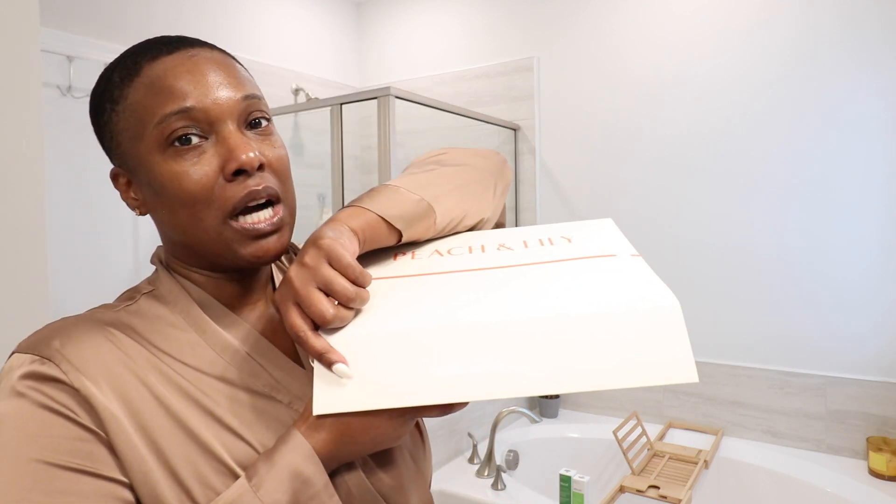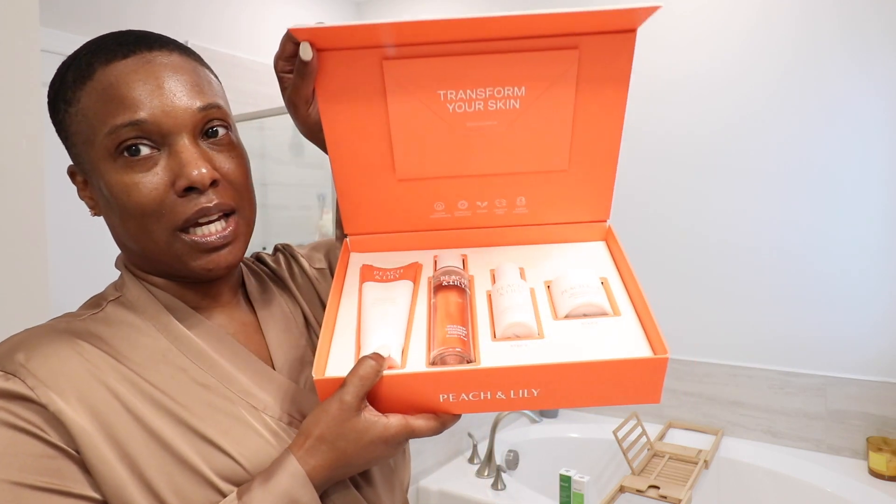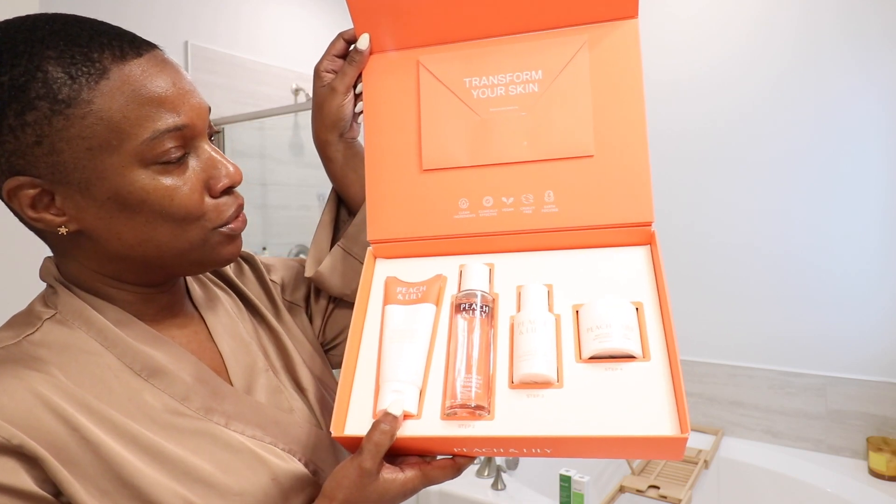Let me tell you, it is Peach and Lily. Oh my God. Right now, currently, I'm using their whole line that is on my little shelving system. I am locked and loaded. Let me show you guys — Peach and Lily, come through.